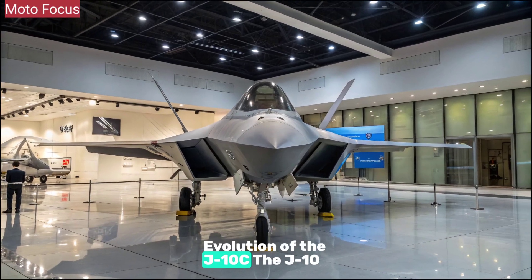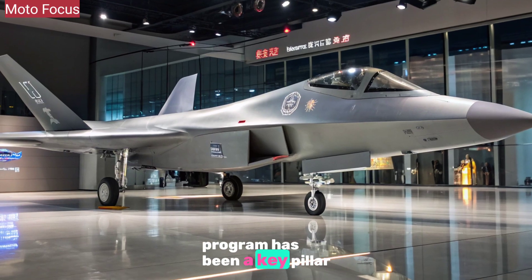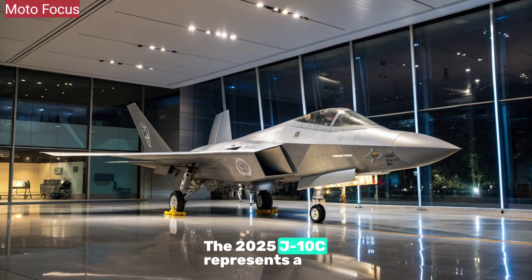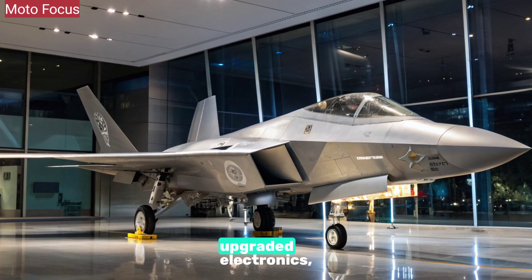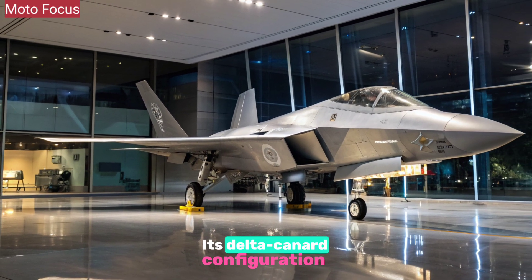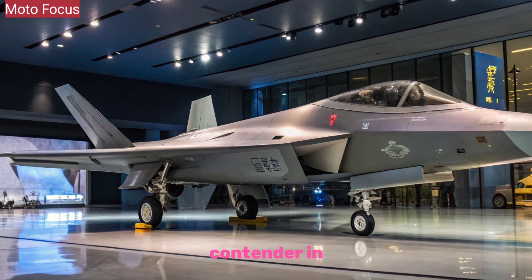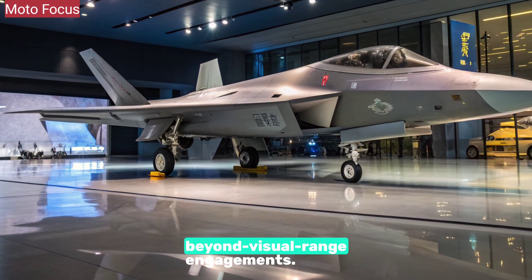The J-10 program has been a key pillar in China's indigenous fighter development since its inception. The 2025 J-10C represents a refined evolution, with stealth enhancements, upgraded electronics, and a more powerful engine. Its delta canard configuration remains, optimized for high maneuverability and rapid energy transitions, making it an agile contender in both close-range dogfights and beyond-visual-range engagements.